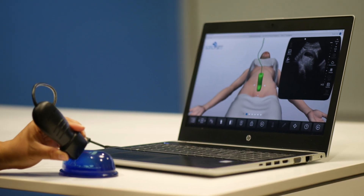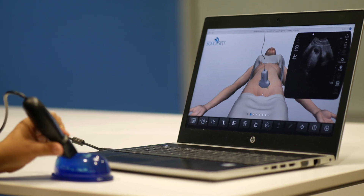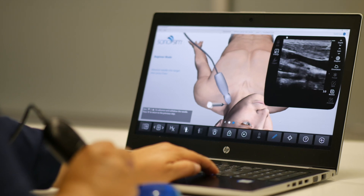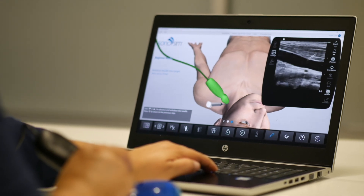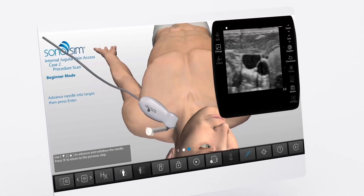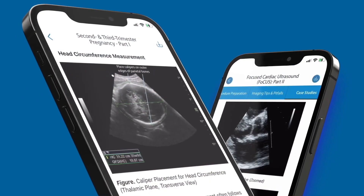Our patented Sonosimulator offers unlimited scanning practice on real pathologic cases applied to virtual patients. Gain confidence in high-stakes procedures. With Sonosim, you'll practice in a simulated environment with on-screen guidance and real-time feedback. Plus, access a growing library of challenge cases and our mobile app.